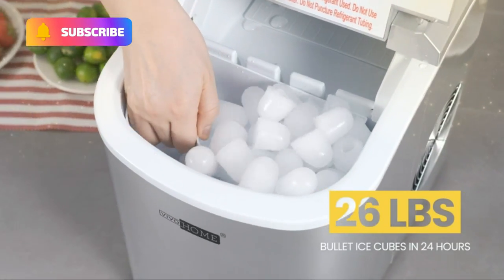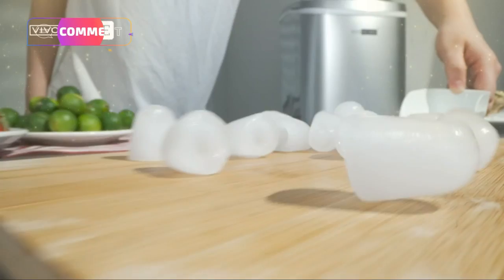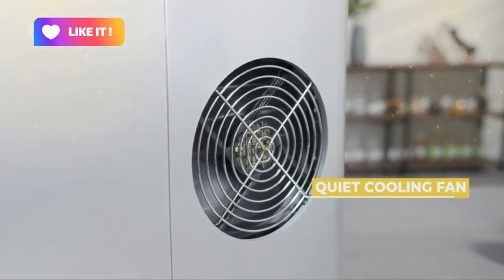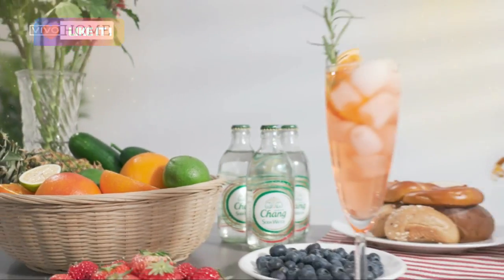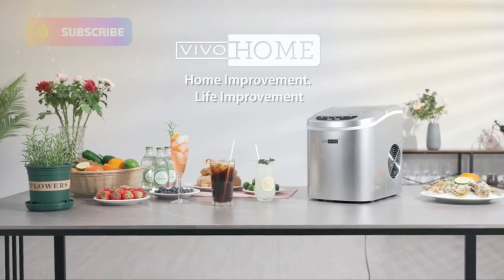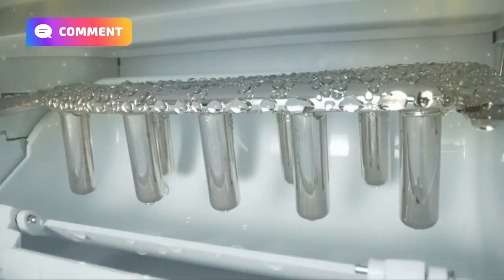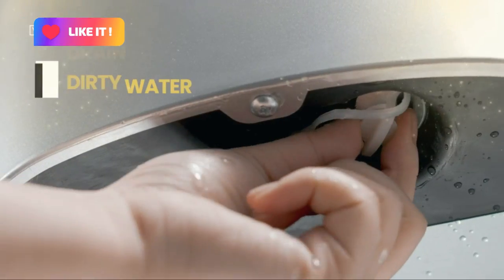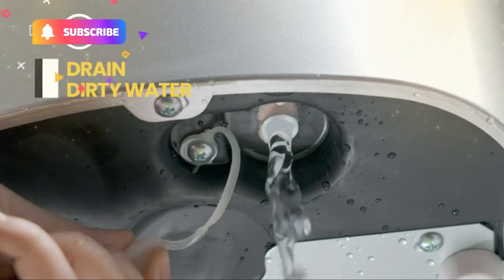With just a simple plug-in, adding water, and waiting for about 6 to 10 minutes, you can enjoy a batch of ice. The machine can make up to 26 pounds of bullet ice cubes in 24 hours. This ice maker is designed with a compressor cooling system that operates at low noise and will not disturb your daily life. Additionally, the see-through window on top helps to monitor the process and check the ice level.